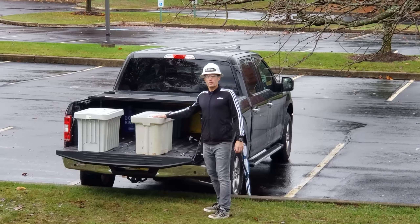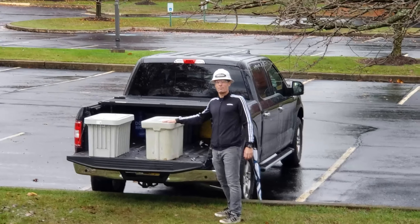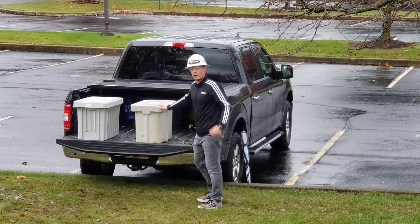First up, we have the traditional polymer concrete 13-24-18 — 117 pounds. Oh boy, we got to get it in the hole in that field over there. Let's do it.